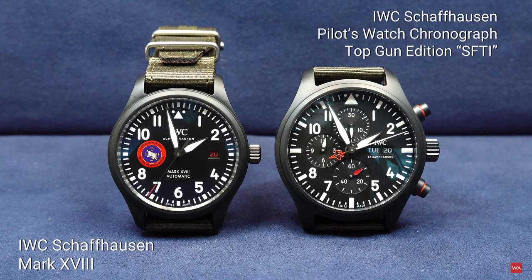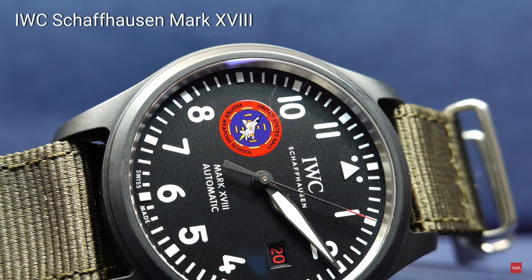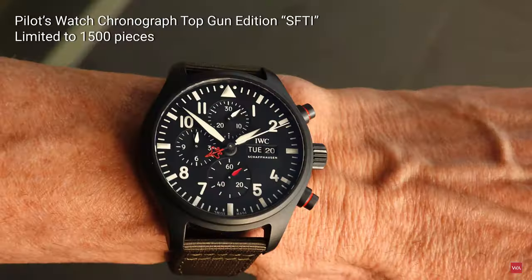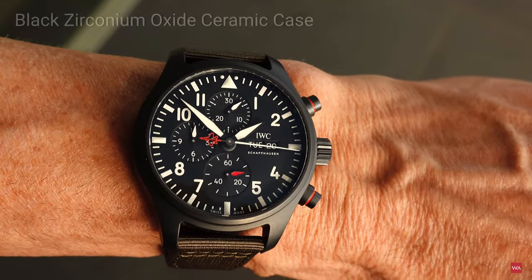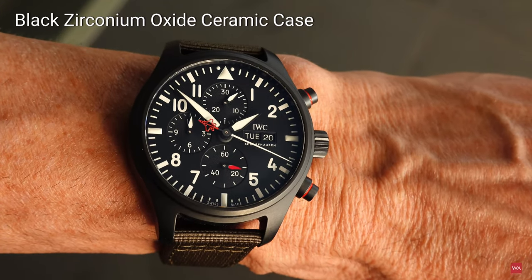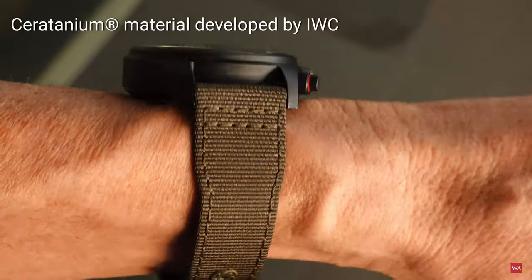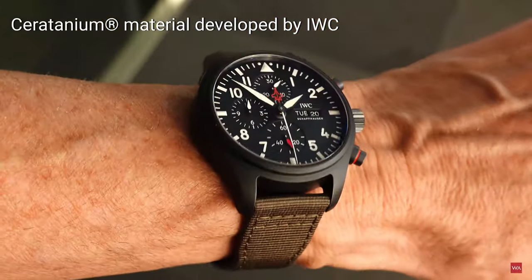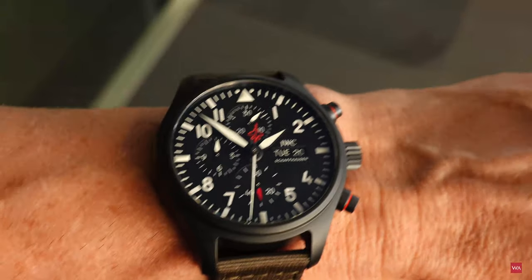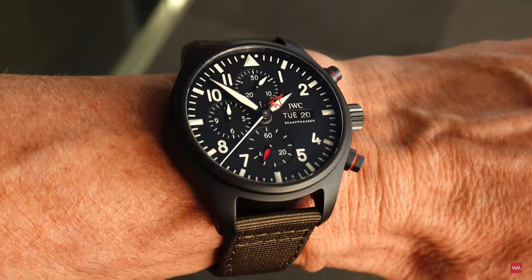The civilian version does not have the badge of the Navy Fighter Weapons School, because that badge is exclusive and should only be carried by graduates of the Top Gun school. The watch is housed in a black zirconium oxide ceramic case, and the pushers on the case back are made of ceratanium — a material developed by IWC that is as light and durable as titanium but similarly hard and scratch-resistant as ceramic.